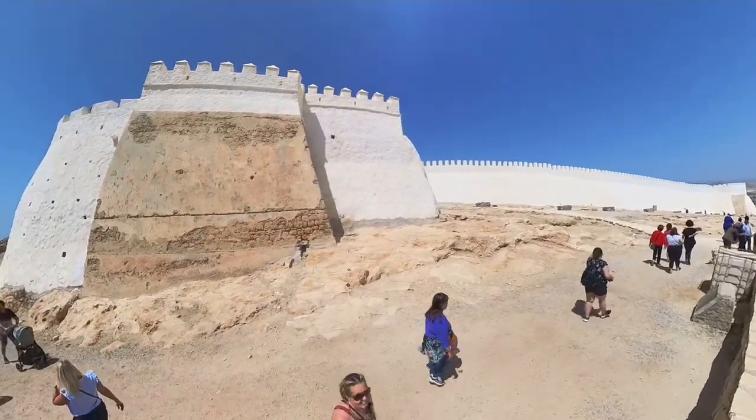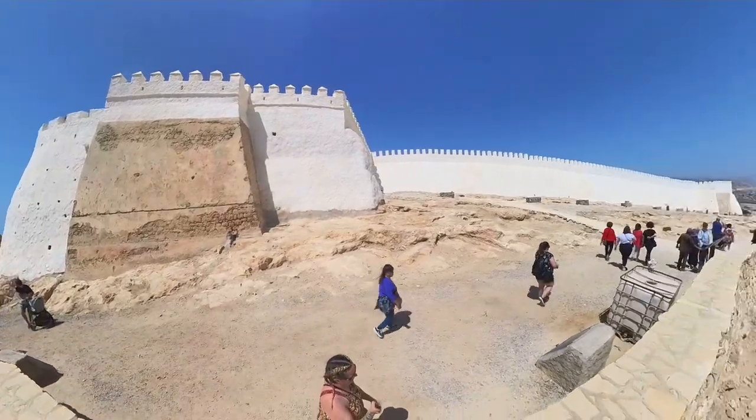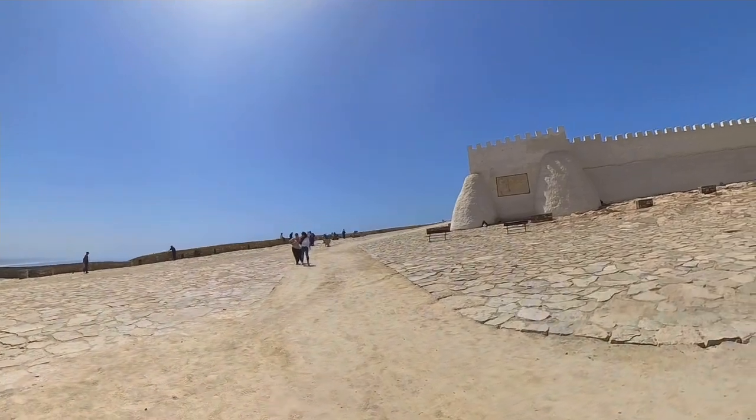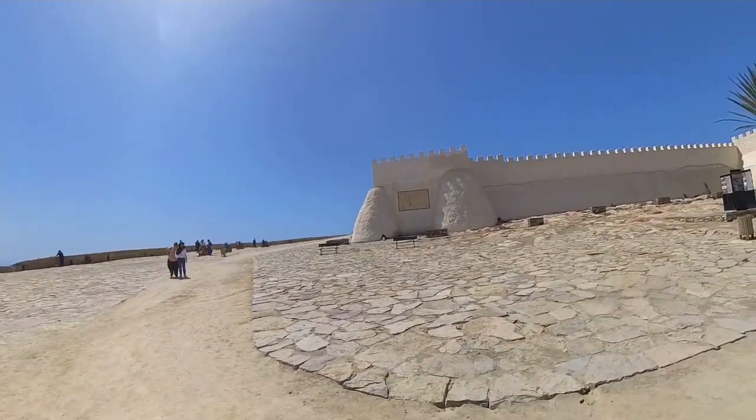Archaeologists have been working tirelessly to preserve what remains of the Casbah and to uncover new insights into the lives of the people who once lived and worked here. The old hilltop Casbah of Agadir is a powerful symbol of the city's past and present, and a reminder of the resilience and spirit of the people of Agadir.